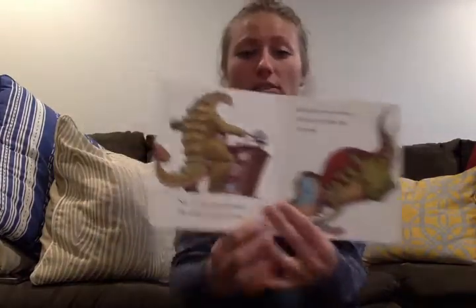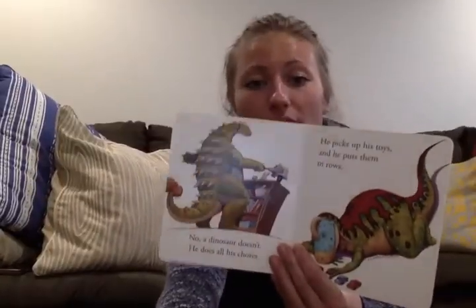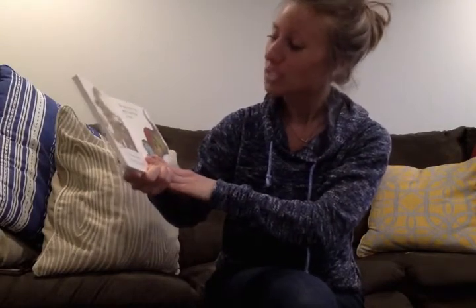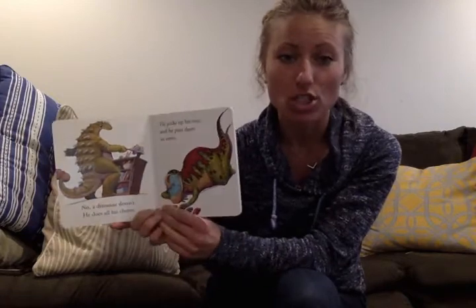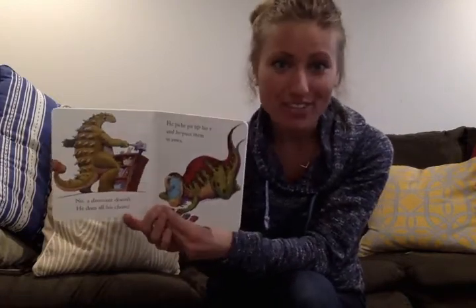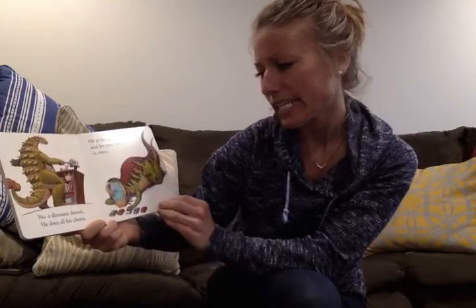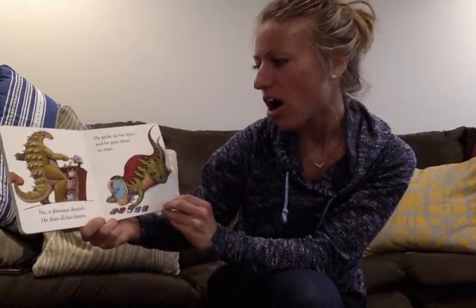This one I do not know how to read, but it's like the Euplocephalus. Interesting. I could do some research — I could look that up. Maybe I could even look up how to pronounce it. No, a dinosaur doesn't. He does all his chores.